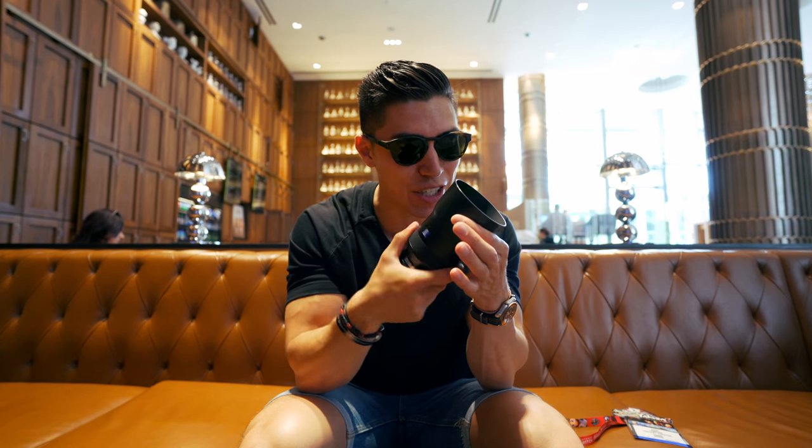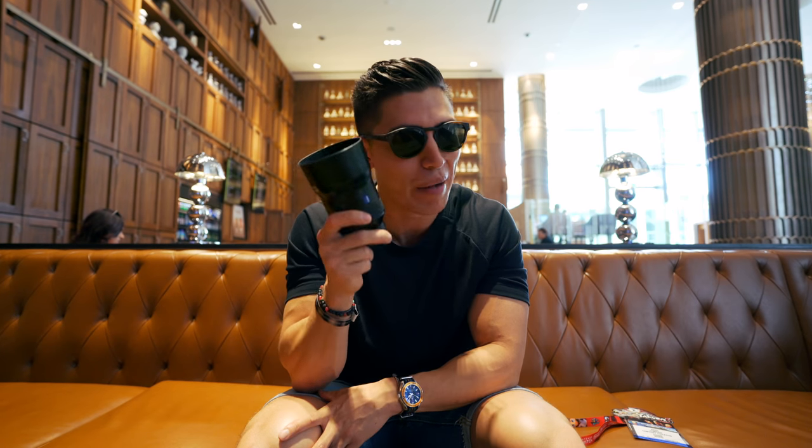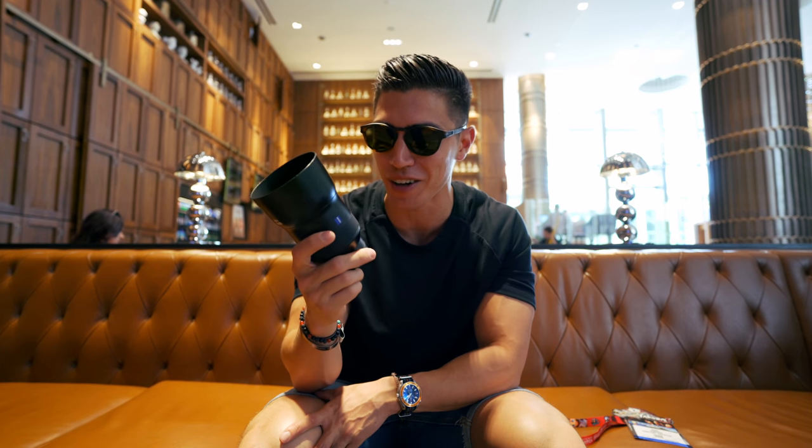I usually swap between both. I know that it's not as versatile as having a zoom range, but primes are the way to go. They're crisper, they're cleaner, and the Batis lenses look so, so sexy.